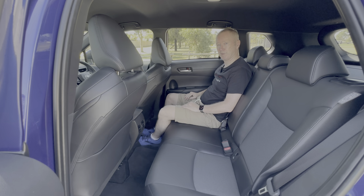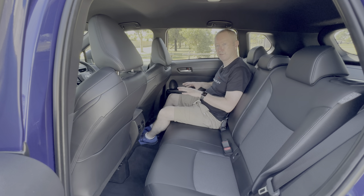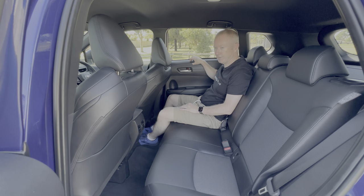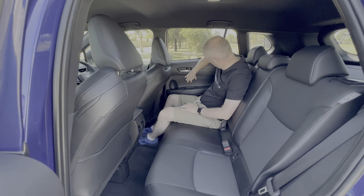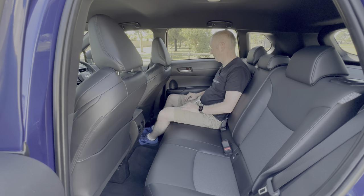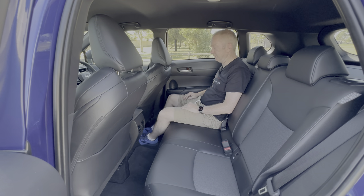I mentioned in the front that some plastics weren't quite as nice, and that's definitely magnified in the back. The plastic on the top of the doors feels a little cheaper, and the plastic in the middle feels very cheap — it's almost like they've built it down to a budget and cut corners in some areas. A little bit disappointing to find some of the plastics feeling fairly cheap. Anyway, let's now take this out for a drive and see what the Corolla Cross hybrid is like on the open road.